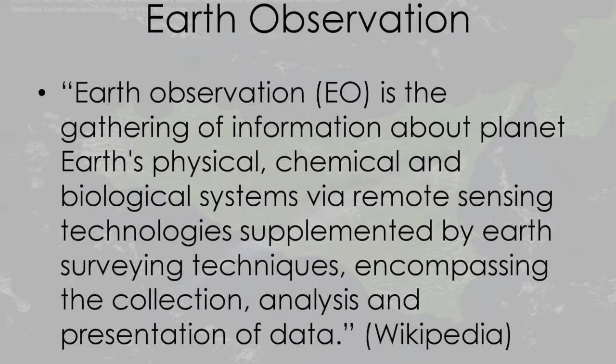A third application for satellites is earth observation. Wikipedia defines it as the gathering of information about the planet's physical, chemical, and biological systems via remote sensing technologies, supplemented by surveying techniques, encompassing the collection, analysis, and presentation of data. There's a lot in that statement, and you might be able to think of different examples for each part of it.